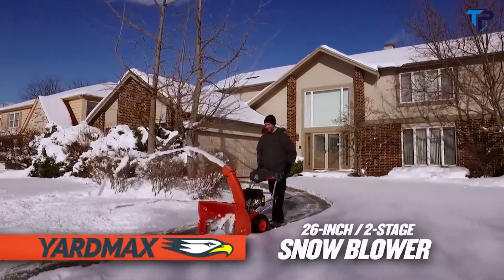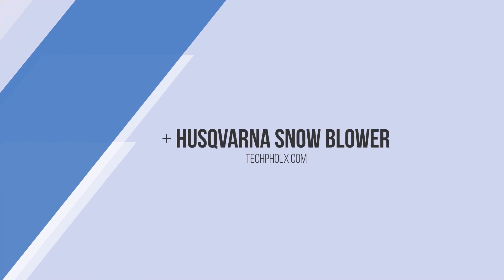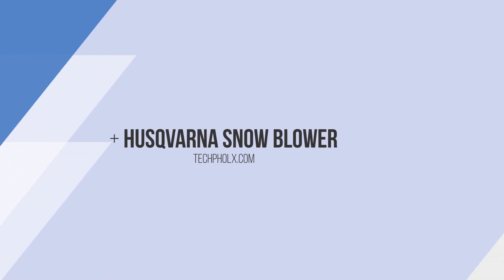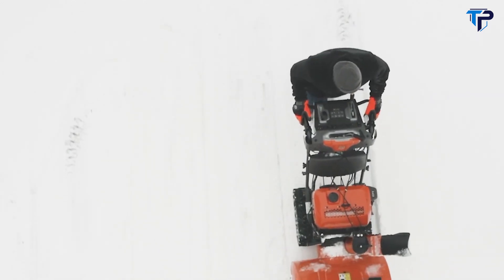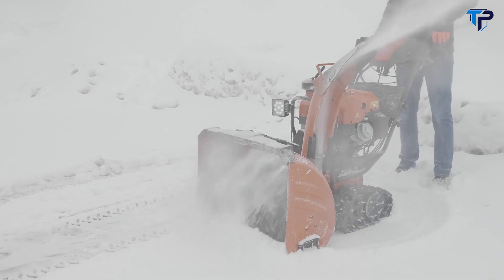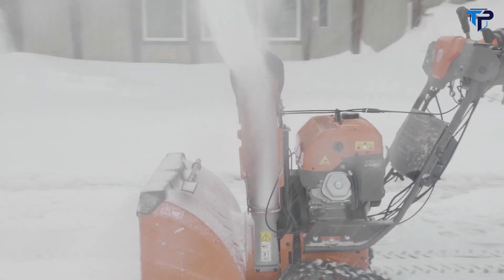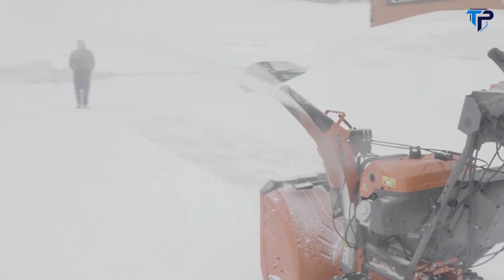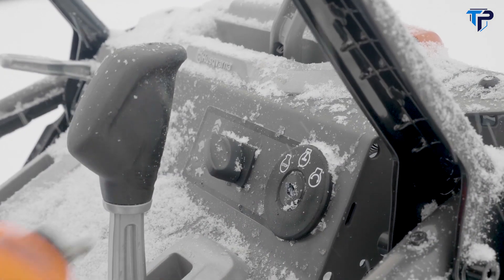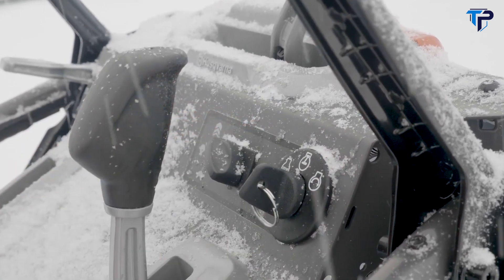The all-new Husqvarna 400 Series snow blowers are powerfully built professional machines ready to clear snow in the toughest, coldest conditions of the season. Roll out quickly with the 400 Series' best-in-class electric startup — simply turn the ignition key, set the engine speed, and you'll be ready to go.